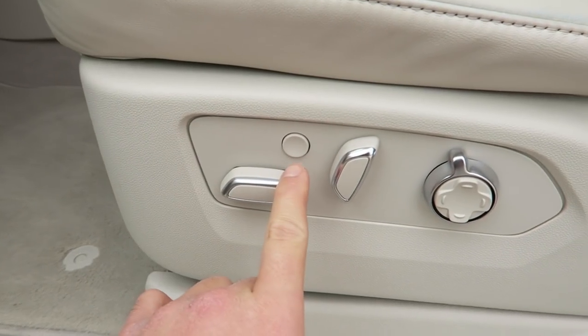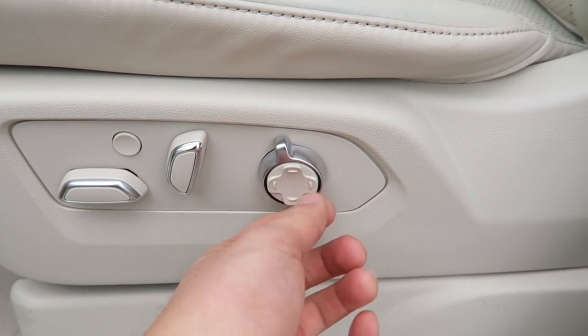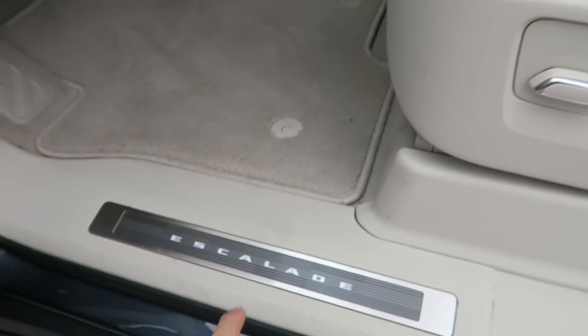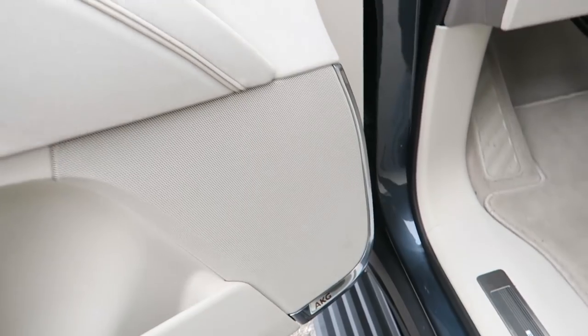On the door buttons, the most important one is the massage seat button. You can adjust lumbar and positioning with the toggle. AKG has done an in-vehicle audio system - prior to this they were part of the Harman group, doing studio headphones and microphones. This is the upgraded system and it sounds amazing.